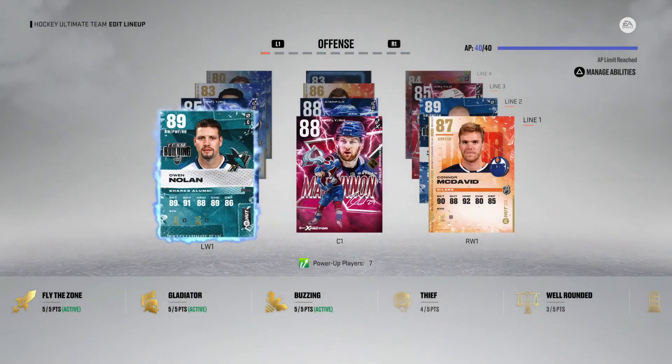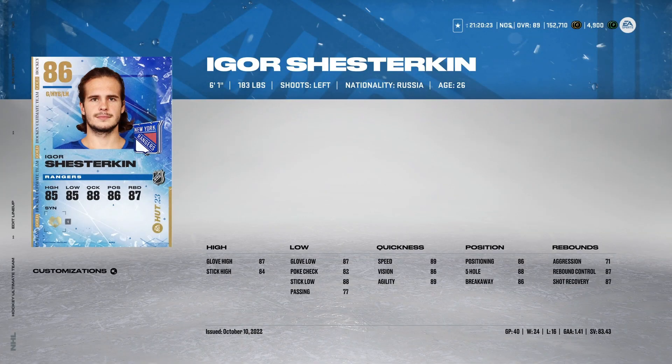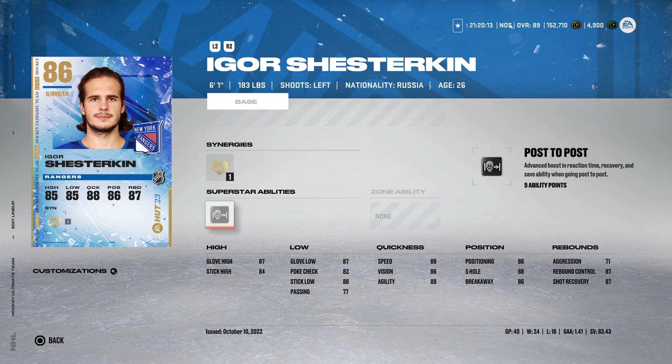I'm waiting for the new event for goaltenders. I've gotten a lot of questions about goalies because of the new change to one-timers. I'm not a huge fan of recommending goaltenders because they aren't going to make you much better — they'll bail you out every once in a while, but because of the change in NHL 23, the backdoor cross-crease one-timer is being stopped by pretty much anyone. I'm using base Igor Shesterkin and after 40 games look at those numbers: 1.41 goals against and an 83% save percentage. You don't even need Post to Post activated. He's going for about 30K — I've liked him so far.